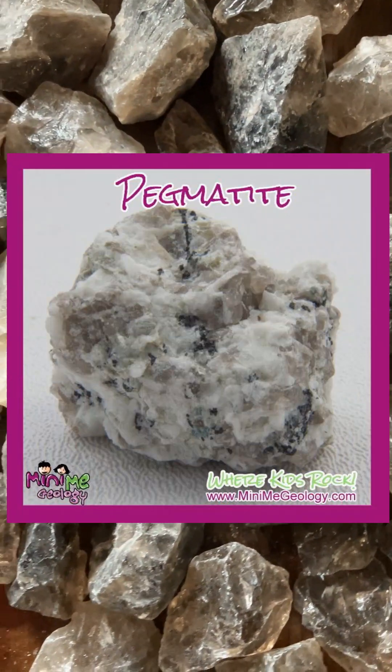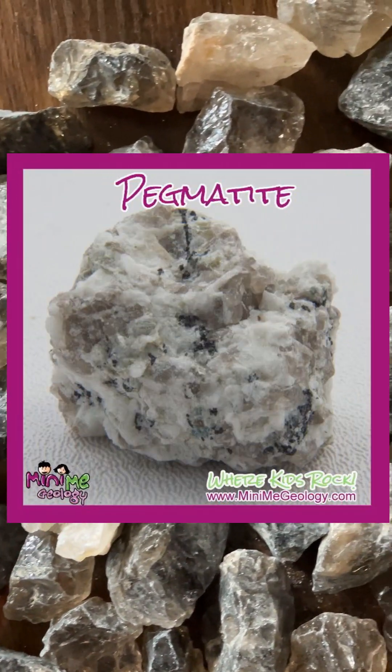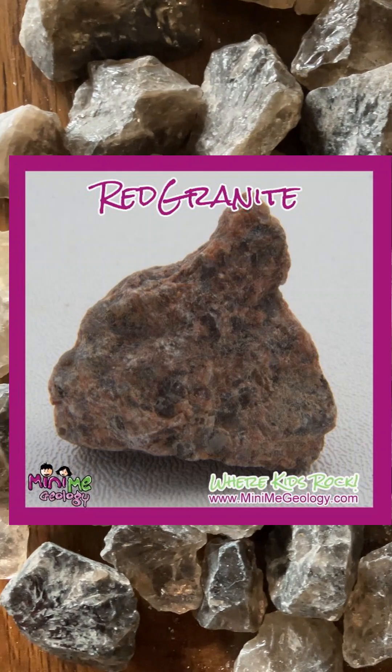Smoky Quartz can be found in many different environments, but it's most characteristic for forming inside pockets in igneous rocks and in pegmatites. The quartz grains in granite and similar rocks are often smoky.